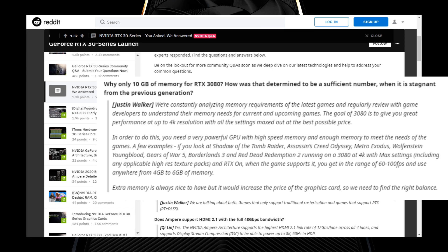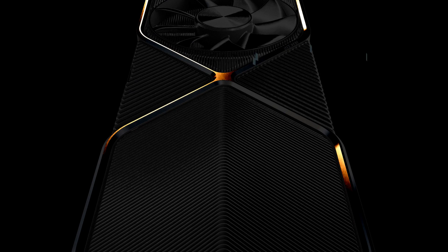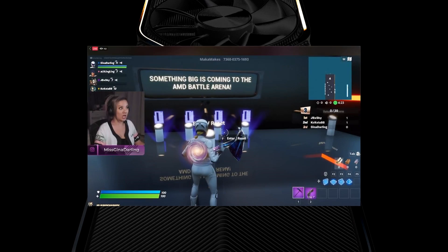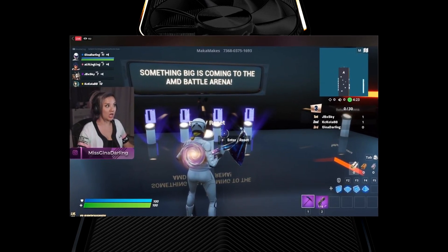Whether this holds up only time will tell, but according to the specs on paper and expected performance from the RTX 3080, this claim might hold its ground. Our next news item is a teaser from AMD — the Radeon RX 6000 series cards featuring the RDNA 2 architecture were teased in Fortnite, in what appears to be a special event sponsored by AMD.